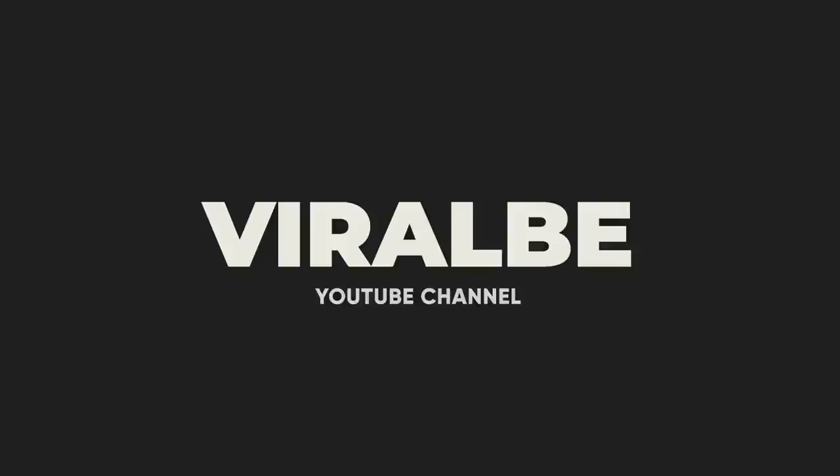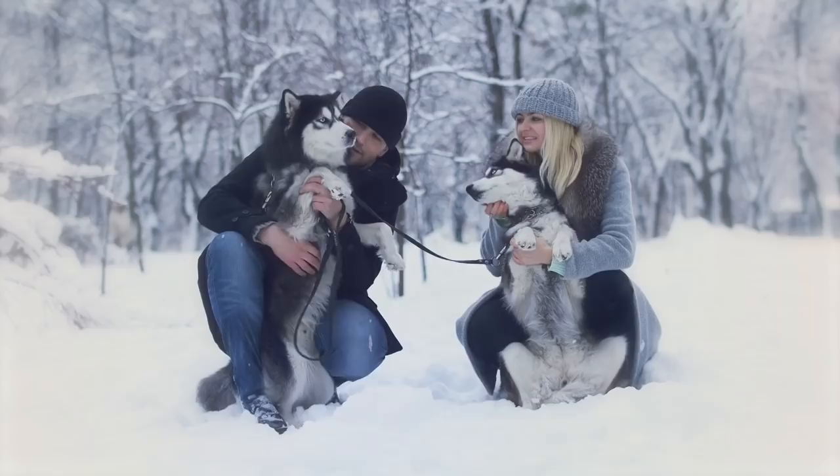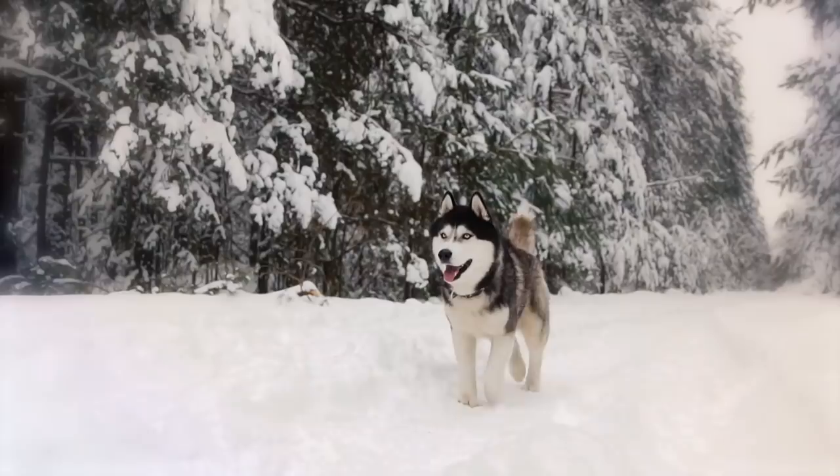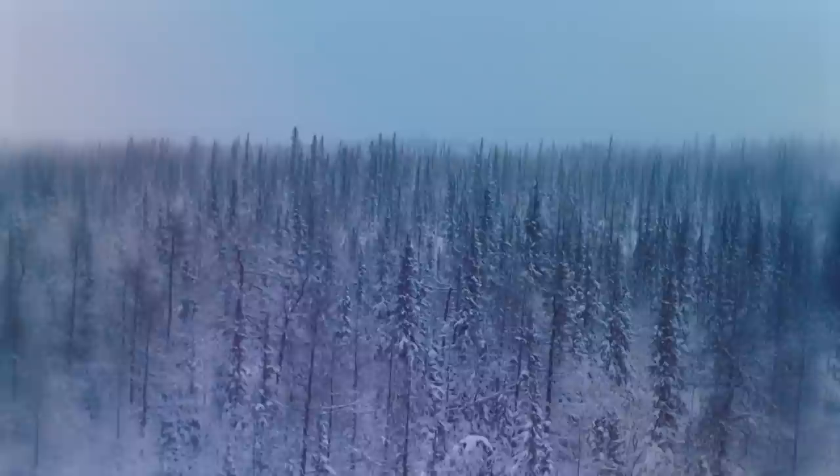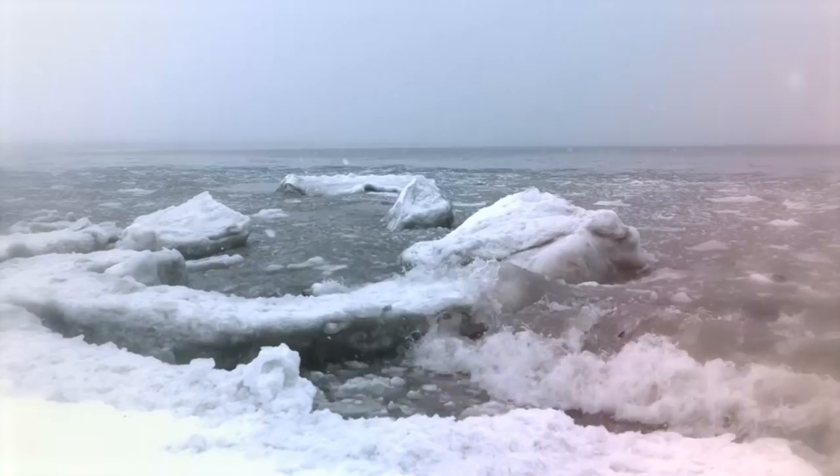Number 10: Alaskan Malamute and Siberian Husky. Alaskan Malamutes and Siberian Huskies were both developed as working dogs for cold, snowy climates, hence their thick, double-layer coats. Both breeds are relatively common in the U.S. today, but their places of origin differ. Alaskan Malamutes were first used by the Inuit of the Malamute tribes, native to Alaska, for hunting and hauling large game.